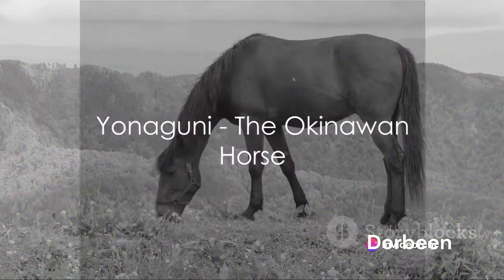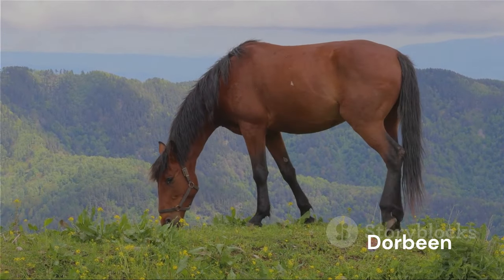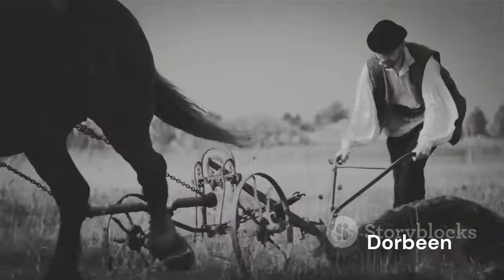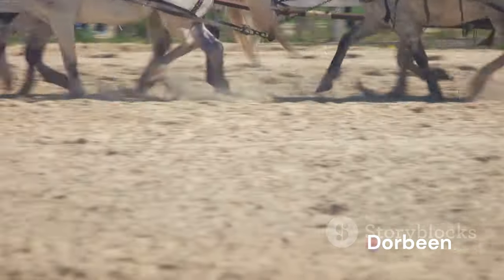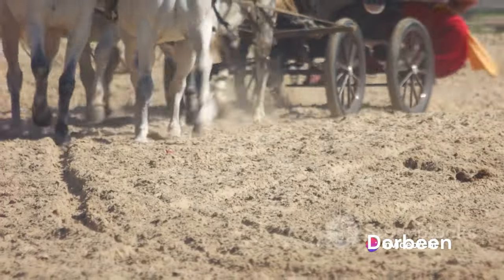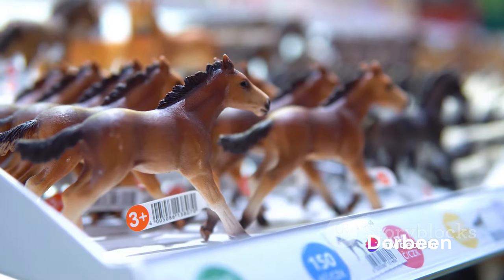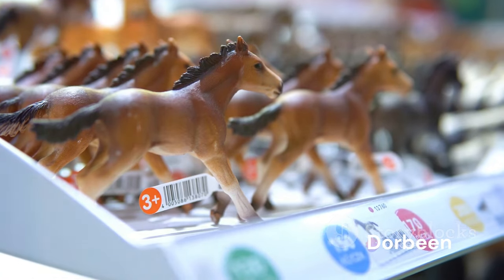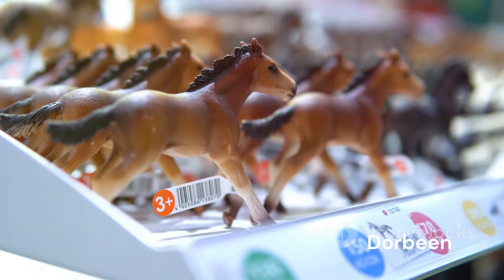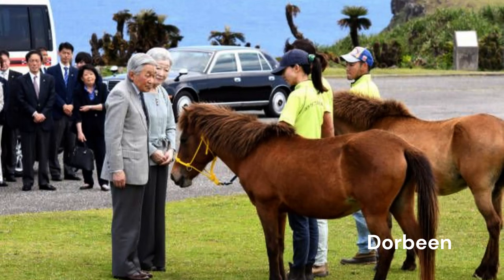From the remote Yonaguni island of Okinawa, we introduce the Yonaguni, a horse breed that's as rare as it is small. This breed, steeped in a rich history, was initially used for farm work and transportation, owing to their sturdy build and adaptable nature. The Yonaguni horses were the backbone of the island's agriculture and transport system, playing a crucial role in the community's daily life.